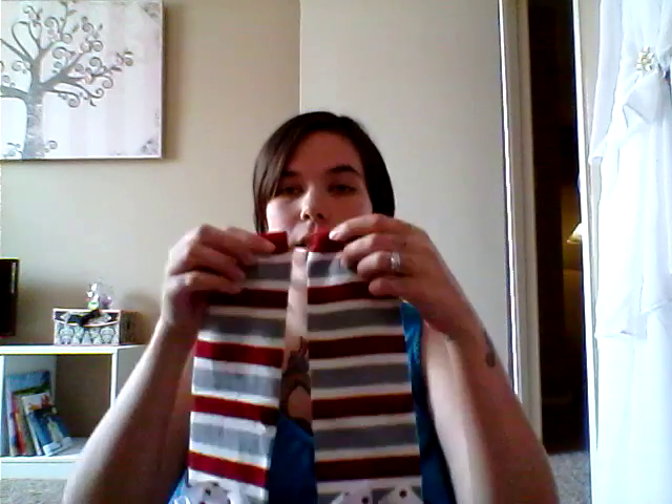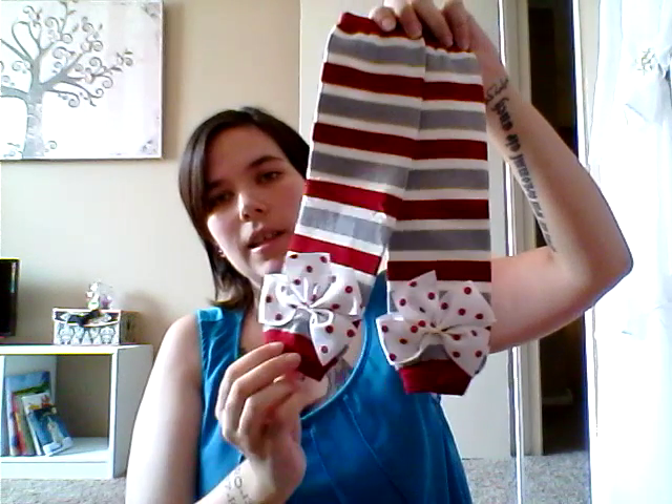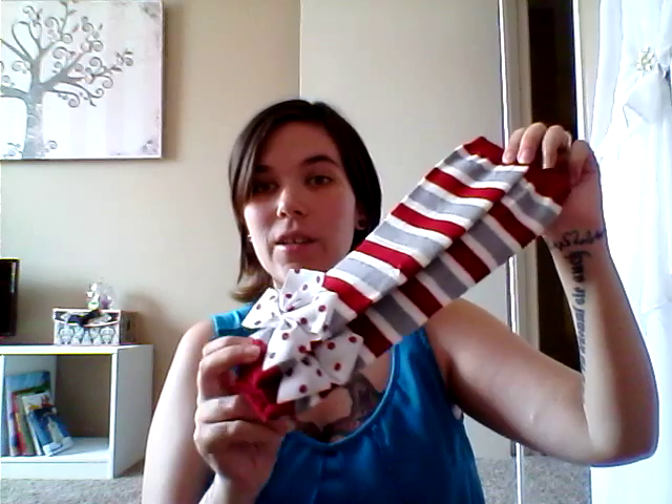Also, a couple weeks ago I had ordered some leg warmers for her off of Etsy, and they just came in yesterday or the day before. They're red and gray and white and have little bows on them — Alabama themed. She has a lot of little Alabama onesies but not really any pants or anything that go with them, so I thought these would be cute to wear and kind of add a little girly flair to it.